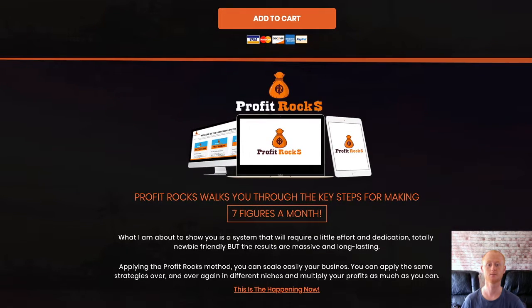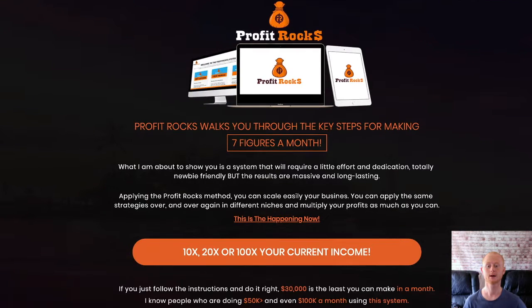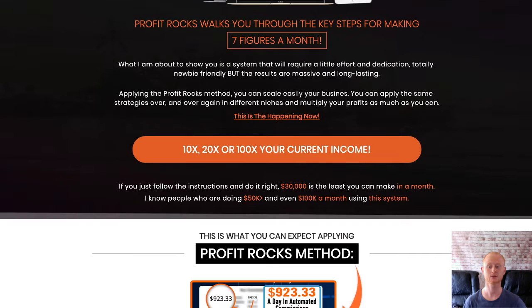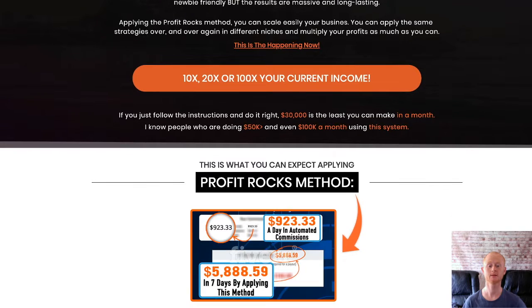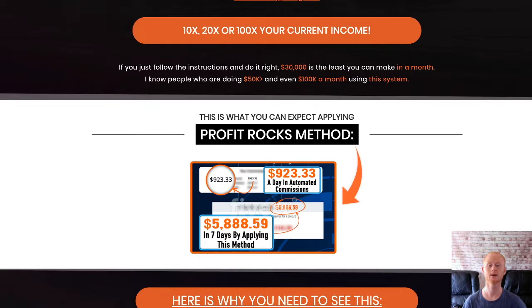If you're looking for an easy to implement online money making opportunity, then this is it. You will soon be able to find high converting profitable CPA offers and couple them with a fast traffic system that makes it so easy to profit. Once you know how to set up a simple CPA campaign and make it profitable, it won't be long before